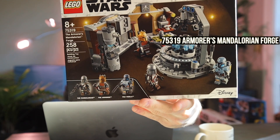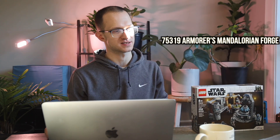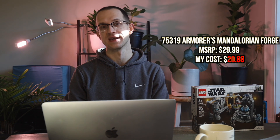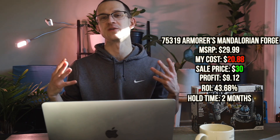The next set I sold last month was 75319, the Armorer's Mandalorian Forge. I got these around Black Friday in November. My total cost out the door was $20.88, and I sold it locally for $30, which means a profit of $9.12 — a 43% return on investment in just two months of hold time. However, that's only $9. This is the problem with smaller sets: the percentages can be great, but in terms of actual dollars it's not all that much.